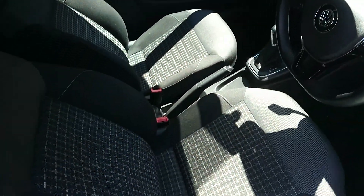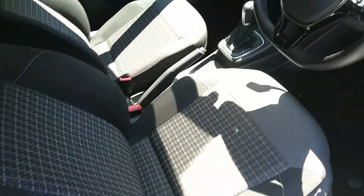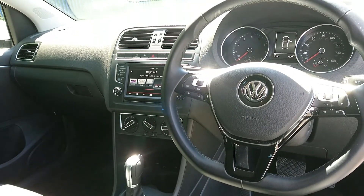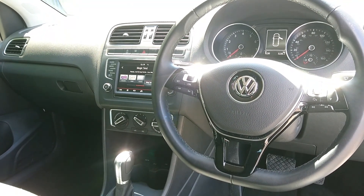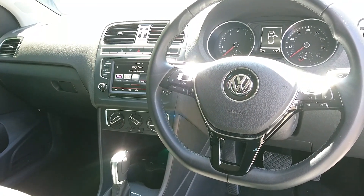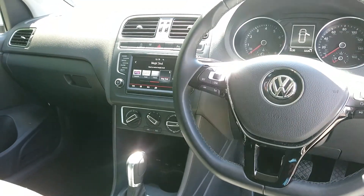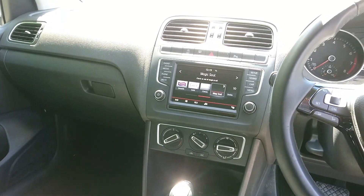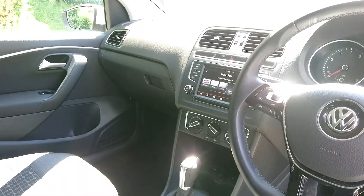Inside the car you get the very comfortable and stylish-looking seats. You have the Volkswagen display as you'd expect — very high quality. You get front and rear electric windows, power folding door mirrors which are also heated, a touch screen entertainment system, air conditioning, and Bluetooth with voice control for your phone.